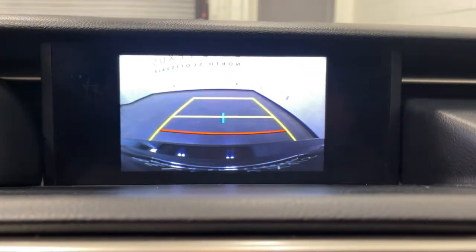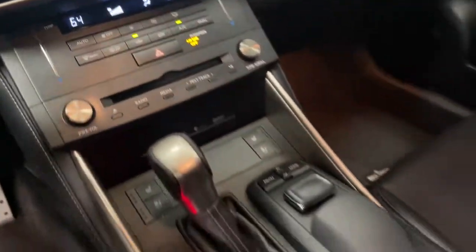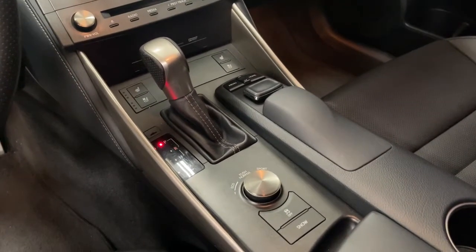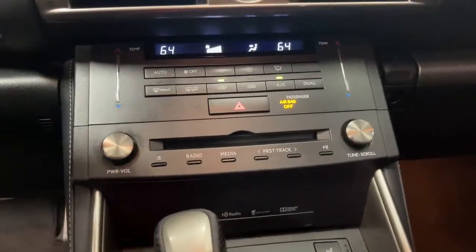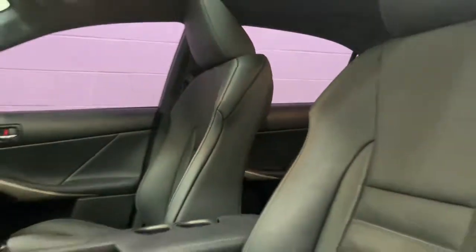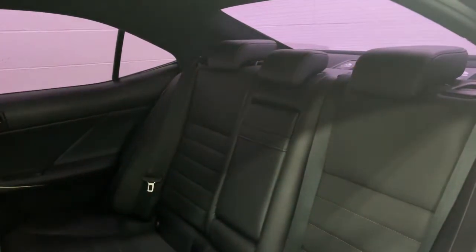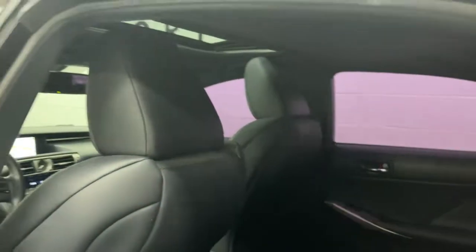Luxury meets nimble athleticism in this exhilarating IS. See for yourself when you take it out for a test drive. Our professional staff looks forward to giving you excellent service. See you next week.